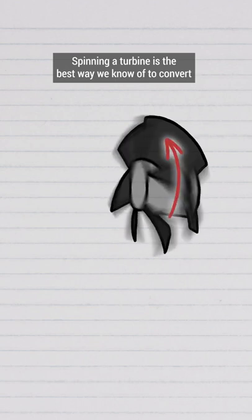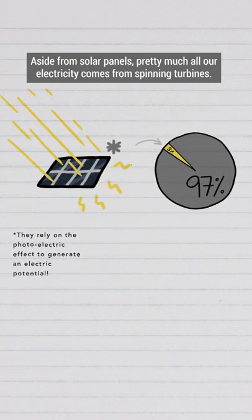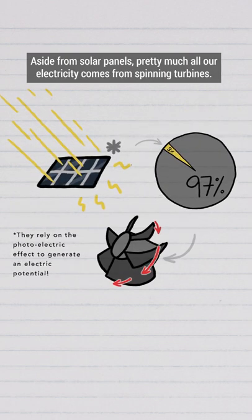Spinning a turbine is the best way we know of to convert the mechanical energy of a moving substance into electrical energy. Aside from solar panels, pretty much all our electricity comes from spinning turbines.